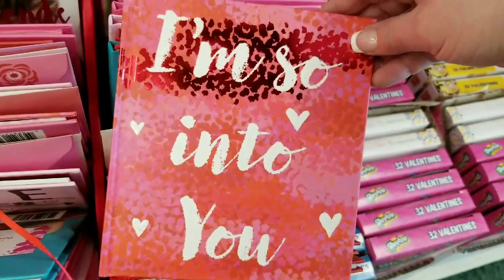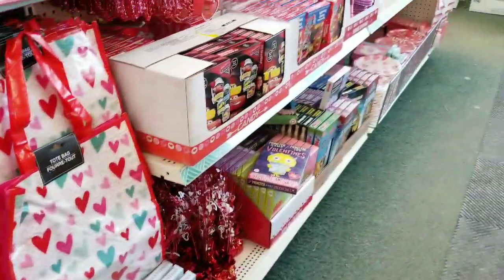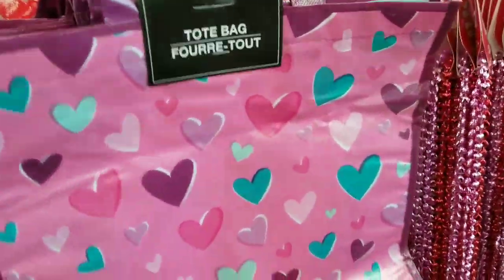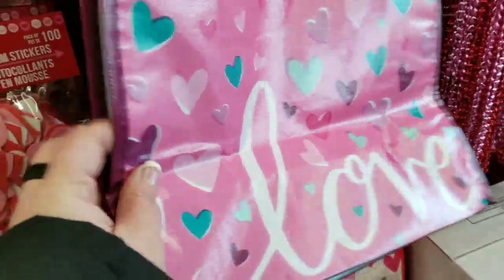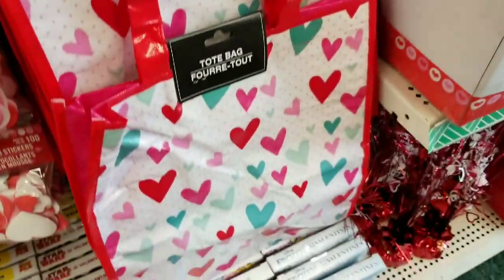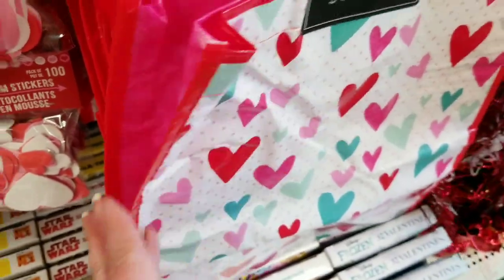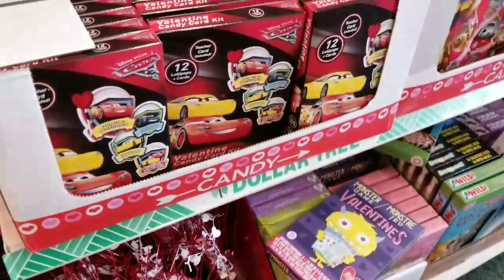'I'm so into you.' I think you guys like it better when I don't shut the camera off as much. So we have new totes. I like this pink one — 'Love' — and it has this really pretty mint green on the inside of the sides. Then they have their red with hot pink inside the sides. And then these little weighted-down things you can put on your tables.